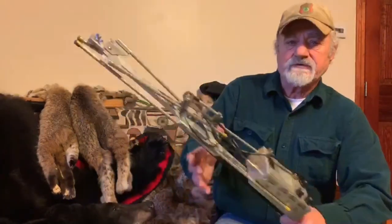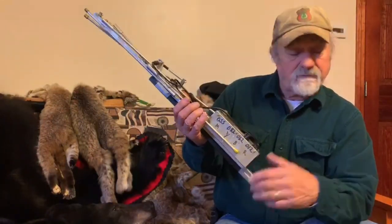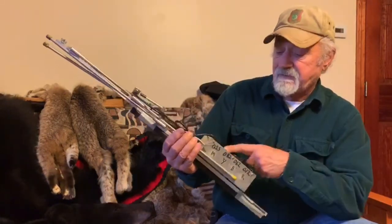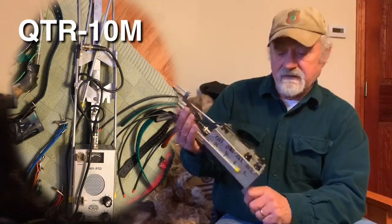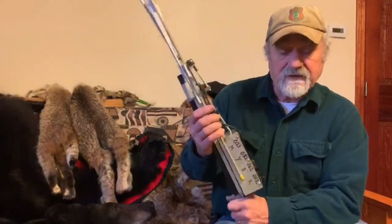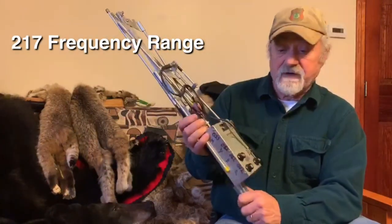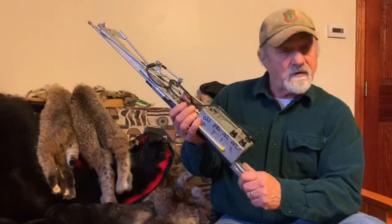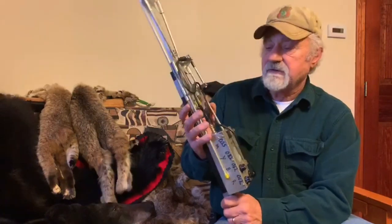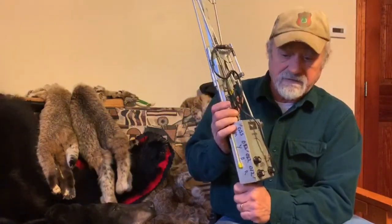Let's talk about the receiver. Like anything else, there's a matrix of receivers — all kinds. This happens to be a QTR-10, and it picks up 999 different collars and different frequencies in the 217 range. There's 216, 219s, 221s — a whole gamut of different frequency ranges. They'll all work well for you depending on what you have for a transmitting collar.